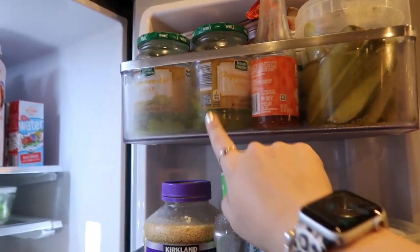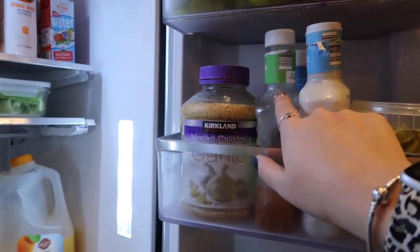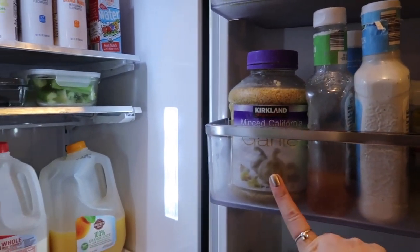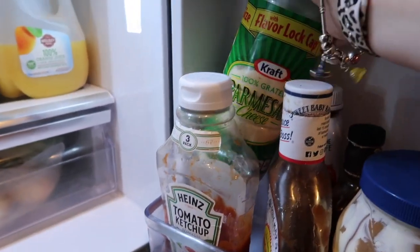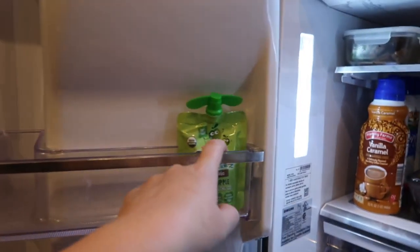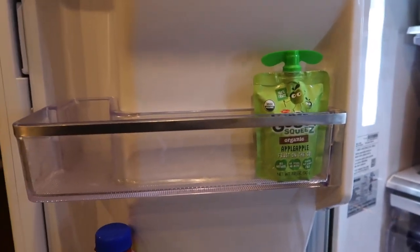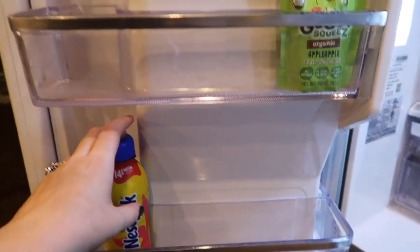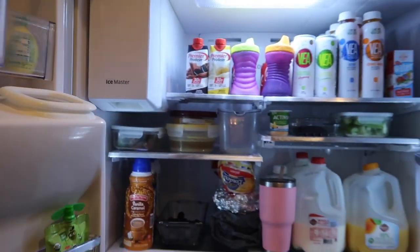Over here on the fridge door, we have pickles and pepperoncinis — Mason likes those for a snack. We always have Taco Bell hot sauce, a few dressings, garlic which we use all the time, mayonnaise, ketchup, Parmesan cheese, and two barbecue sauces — Mason prefers Bullseye and I prefer Sweet Baby Ray's so we mix them. On the other side are Lila's snacks; I want her to eat what we have before I buy more. Up top we just have butter, sour cream, and lemon and lime juice. That's pretty much it for our fridge, plus our leftovers.